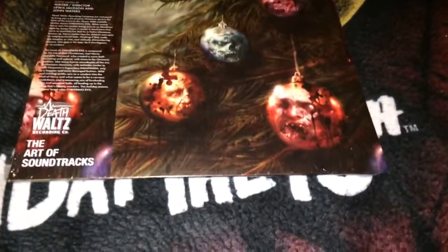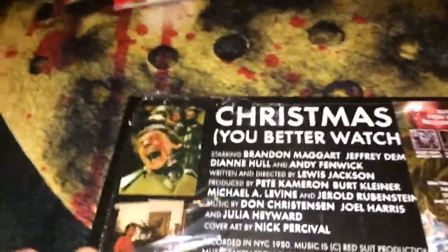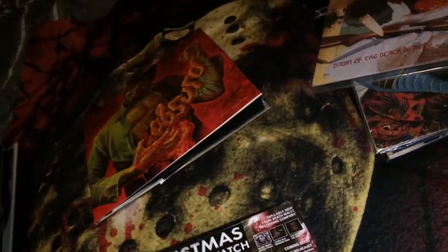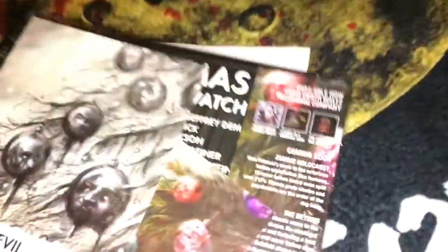Now I have a couple of 10-inch records to show. The first one is Christmas Evil, a Death Waltz release. Just to give an idea of the difference between a 10-inch and a 12-inch record — this one has sequences for the song titles. The vinyl turned out to be pink with sparkles or glitter, which I forgot about — pretty cool. It also comes with a couple of art cards.